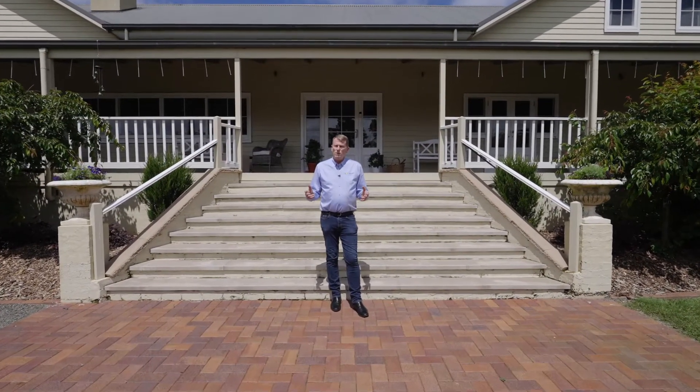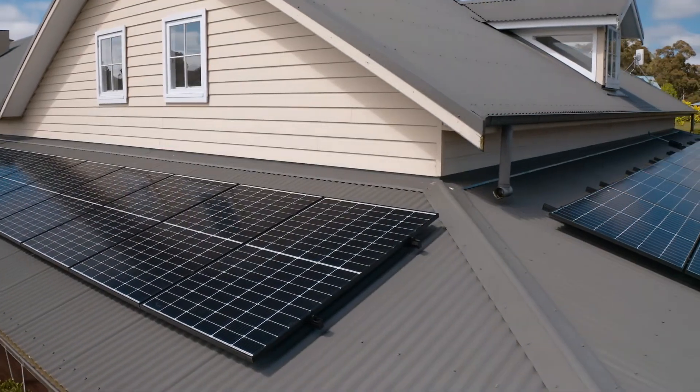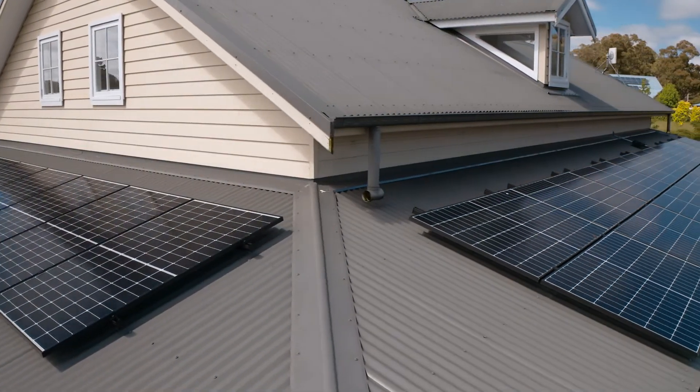For most Australian households, energy usage is increasing year-on-year as we use more appliances and more electronic devices, and this trend is only set to continue dramatically over the next 10 years. I'm Jonathan Fisk from Solaray Energy, and today we're going to run you through how a smart solar system with solar battery storage, electric vehicle charging and clever monitoring software can protect you from rising costs and grid blackouts as your usage grows.